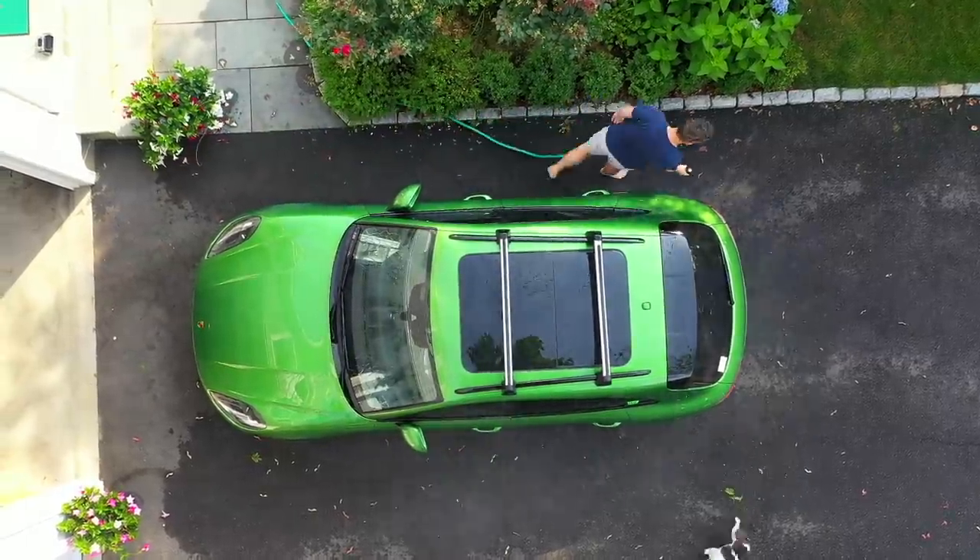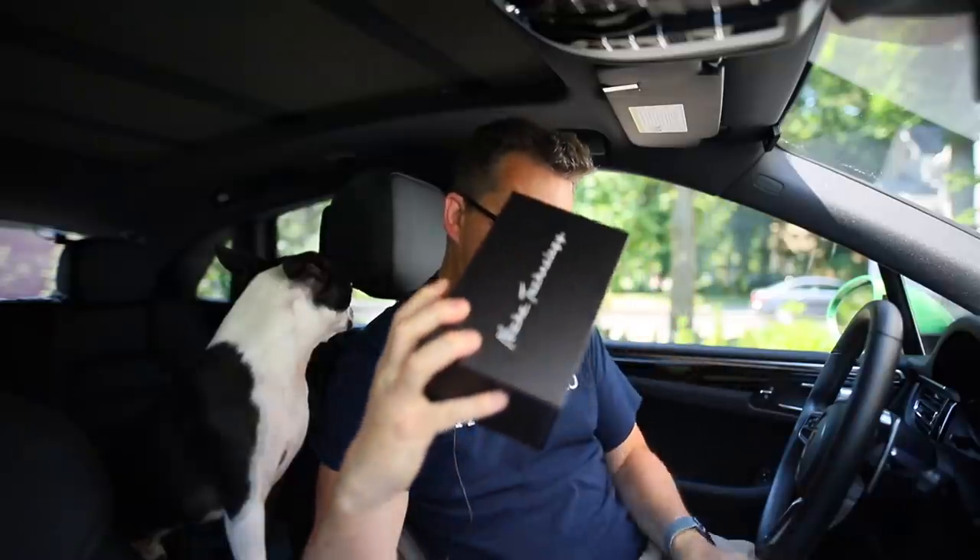Hey everybody, quick video today on a little add-on product for Porsches. In this case my little green Porsche Macan — I bought this box which is known as the Macan Convenience Module.